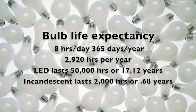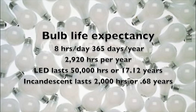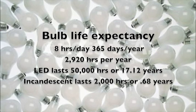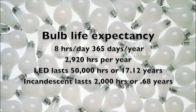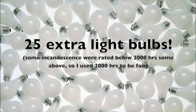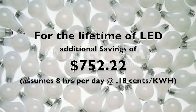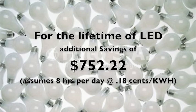But that's not all. At 8 hours a day, 365 days a year, that's 2,920 hours per year. The LED bulb is going to last 50,000 hours, or 17.12 years. Your $1 incandescent bulb lasts about 2,000 hours, or 0.68 years. During the life of the LED, you're going to buy 25 extra incandescent light bulbs. And for the rest of the life of the LED, you're going to save an additional $752.22.